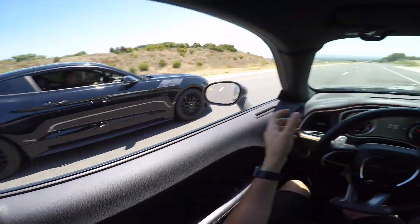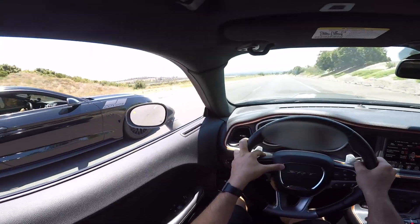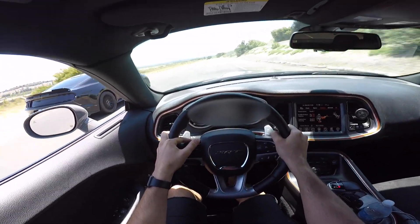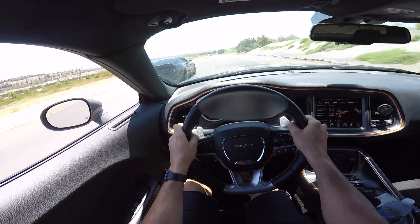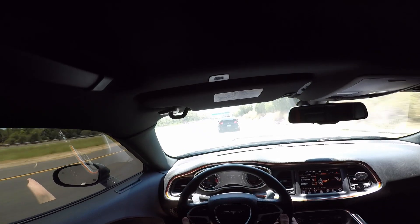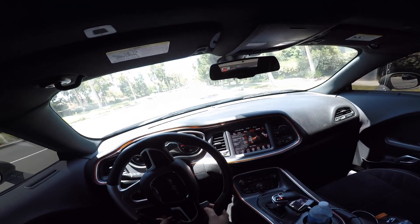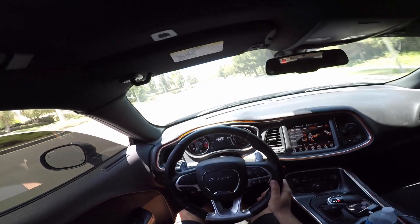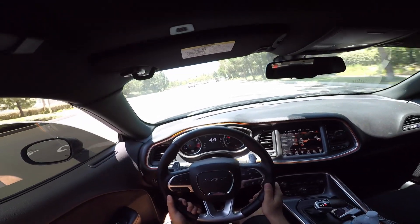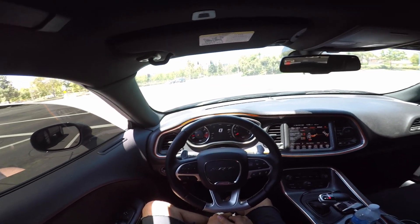They line up for one more run. After the final attempt, the host wraps up the race session: "Alright guys, those were the runs. That last one with traction control turned off helped a little bit, but still not enough. That Mustang runs really, really strong — really powerful — and it's giving me a good run for my money, that's for sure."